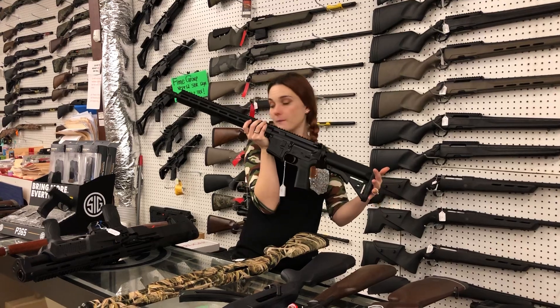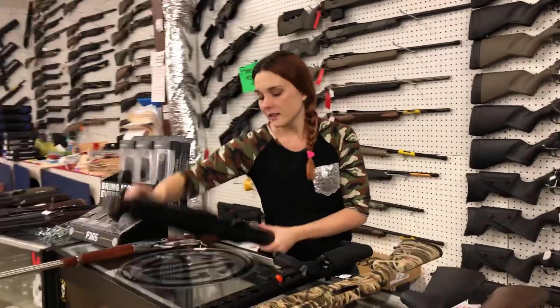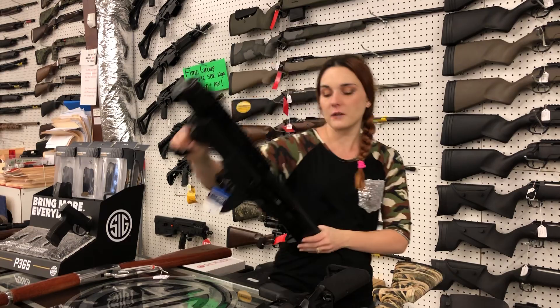IWI Zion M556, everybody. She is $755. Got in some more of the Smith & Wesson M&P-12, 12-gauge pumps — from Smith & Wesson, the new bullpup setup, $1,050.